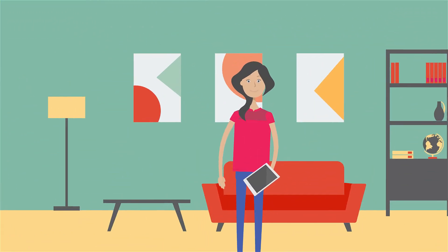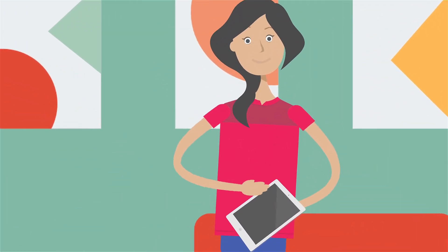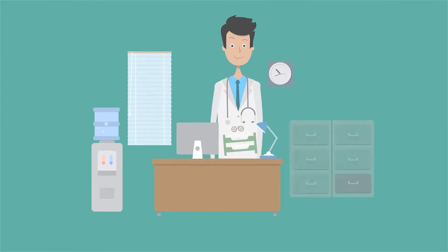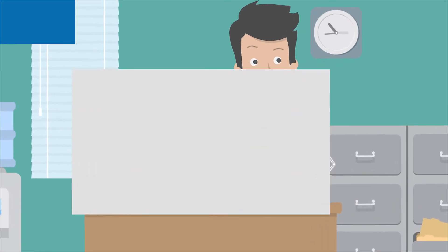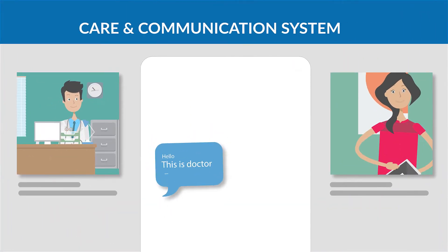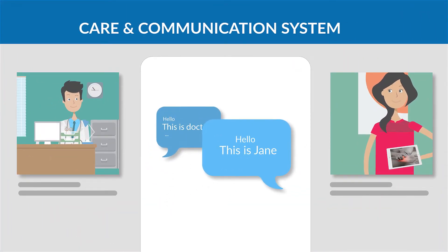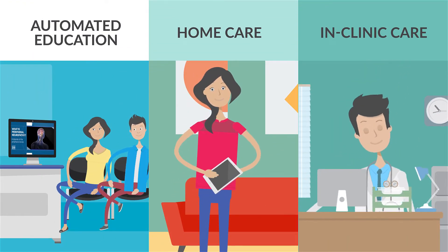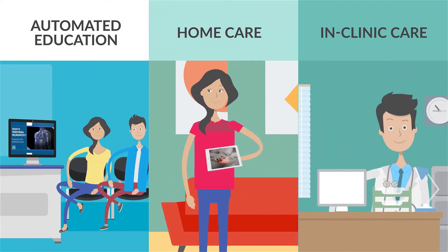Breakthrough number two: reduce in-clinic care time by 75% and achieve a 90% plus positive outcome. Our HIPAA-compliant virtual patient care and communication system tracks patient benchmarks, satisfaction, and outcomes. Learn how to put your patients through automated niche-specific education curriculums online while completing their home care and limited in-clinic care.